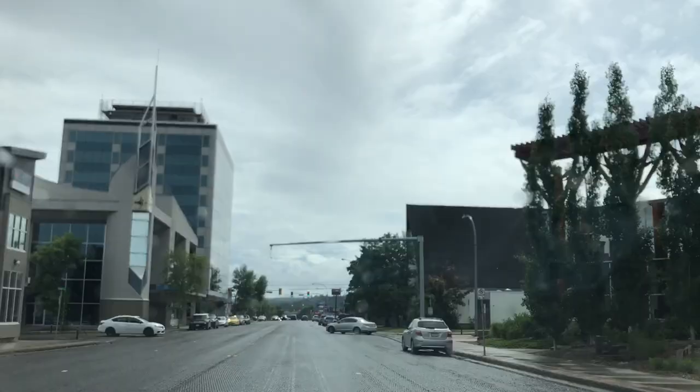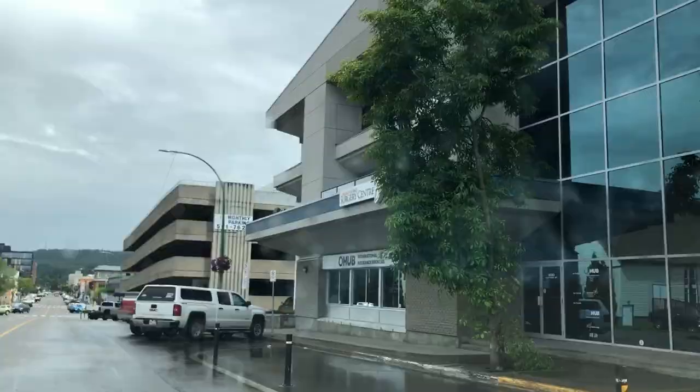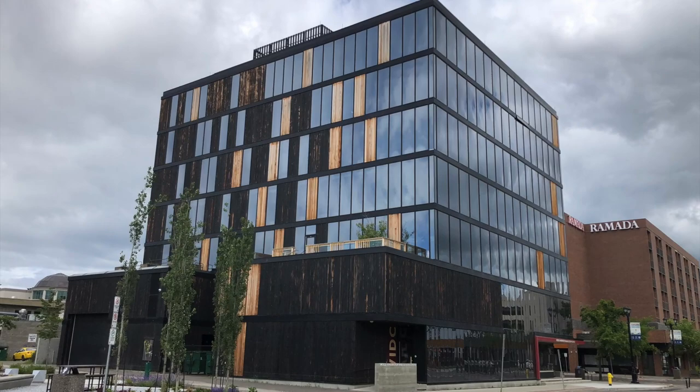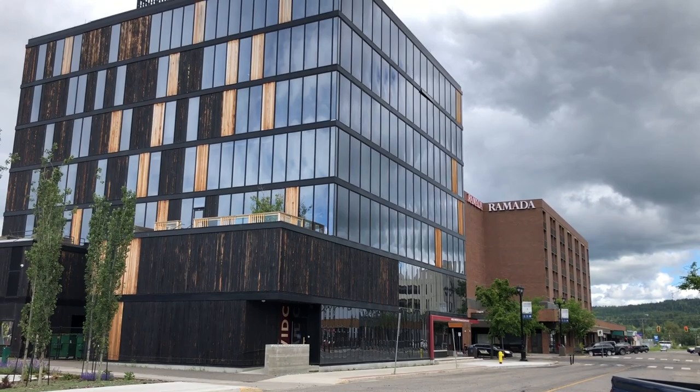I'm going to show you downtown and this cool building that Prince George is known for — the Wood Innovation and Design Center. It's right downtown, a lot of people mentioned it to me, so I had to drive by and have a look. It's the tallest contemporary wood building in North America, six stories plus the mechanical penthouse. It's really cool — you need to check it out.